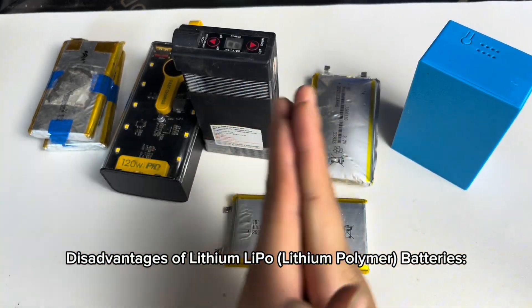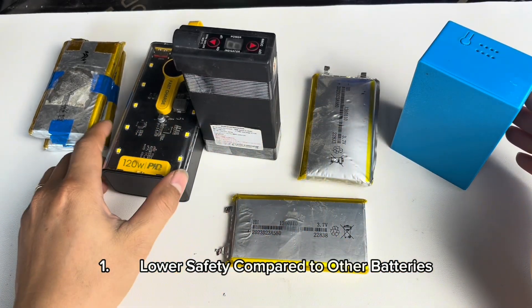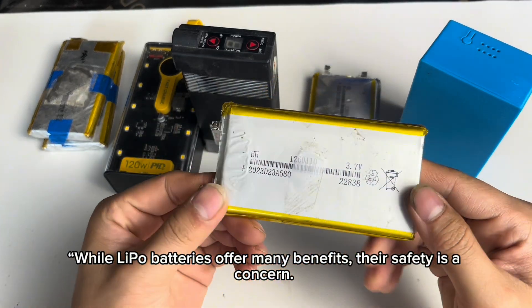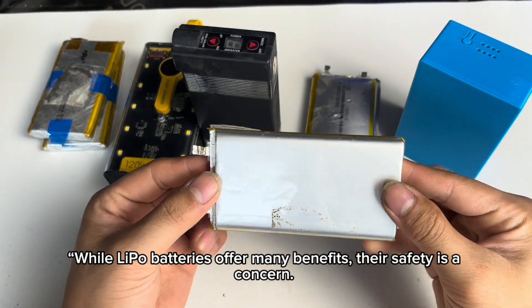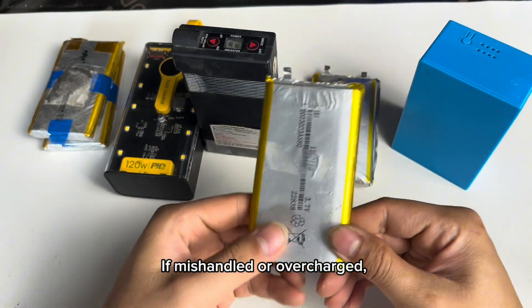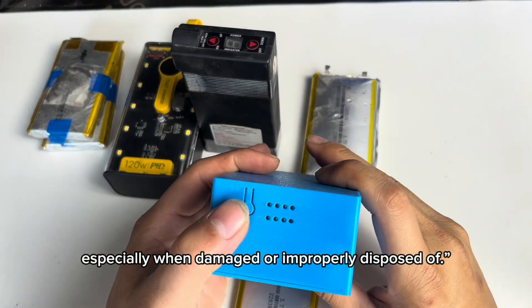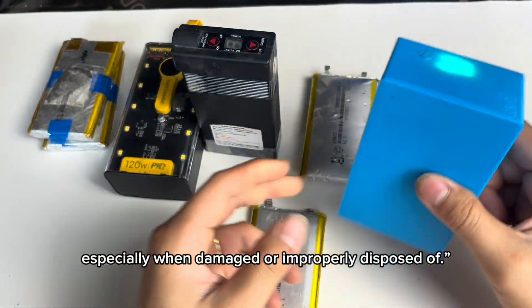Disadvantages of lithium lipo — lithium polymer batteries. 1. Lower safety compared to other batteries. While lipo batteries offer many benefits, their safety is a concern. If mishandled or overcharged, lipo batteries can catch fire or explode, especially when damaged or improperly disposed of.